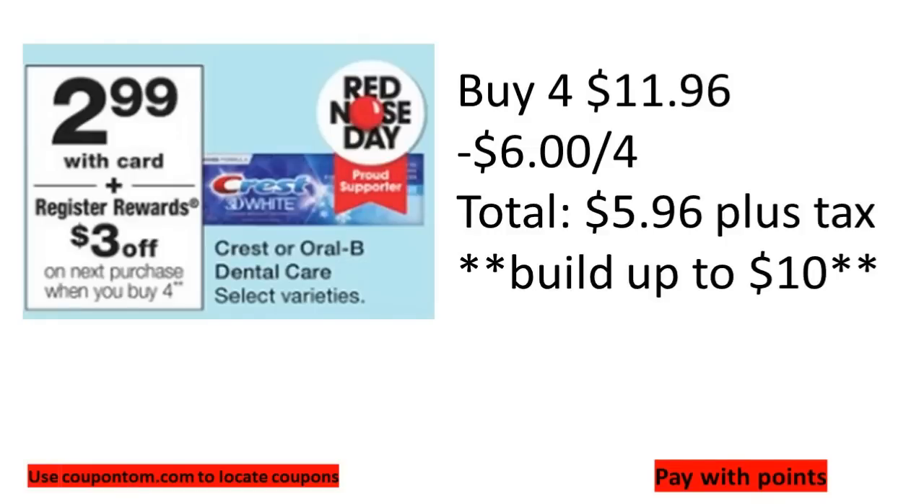What I would probably do is pick up four Crest products at $2.99, making it $11.96, then use the $6-off-four digital coupon bringing it down to $5.96. You can roll in 5,000 points and pay 96 cents cash out of pocket plus tax. Or build that transaction up to $10, roll in 10,000 points, pay just the tax cash out of pocket, and get back the $3 register reward.